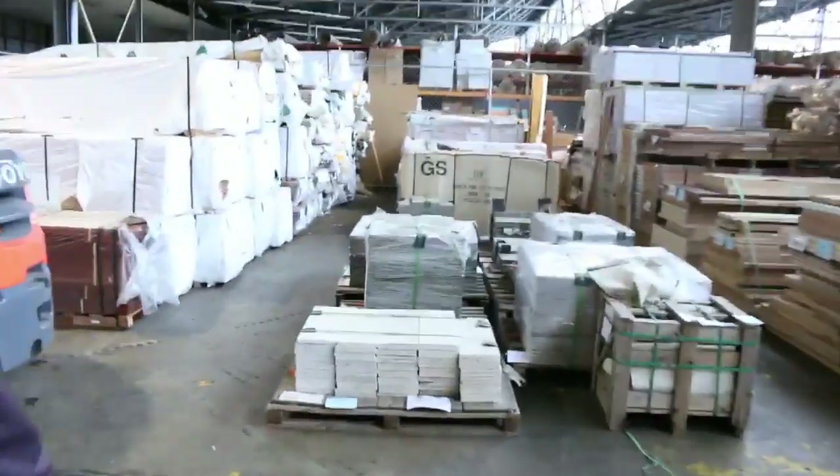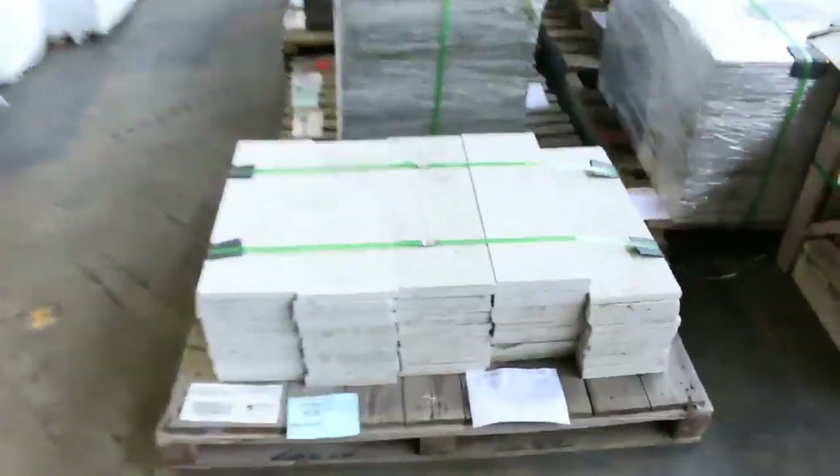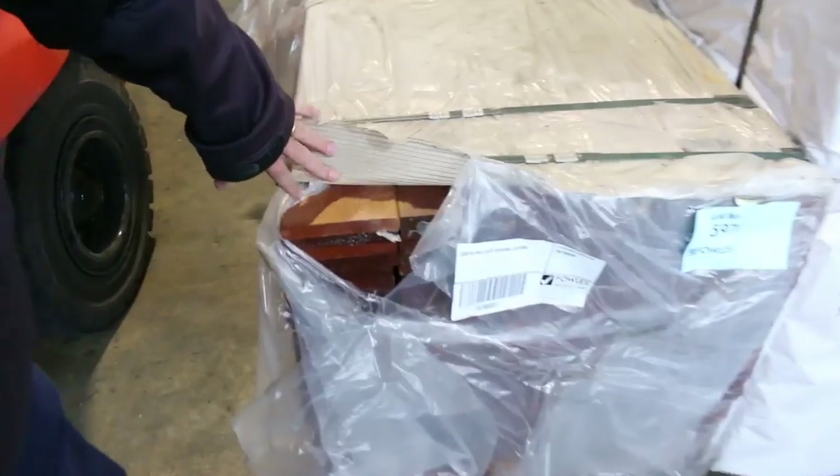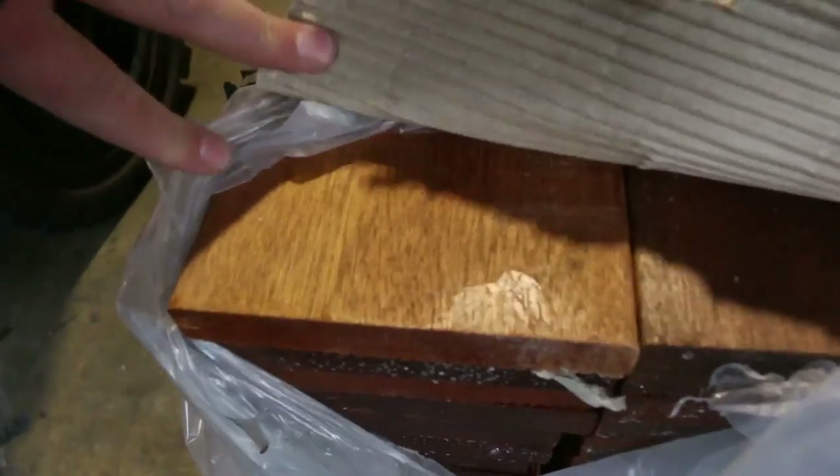We've got heaps and heaps of paving this week. These are some of the crates here - there's plenty of it. A nice pack here: 140 by 19 pre-oiled crewin decking. Really nice stock there - pre-oiled.